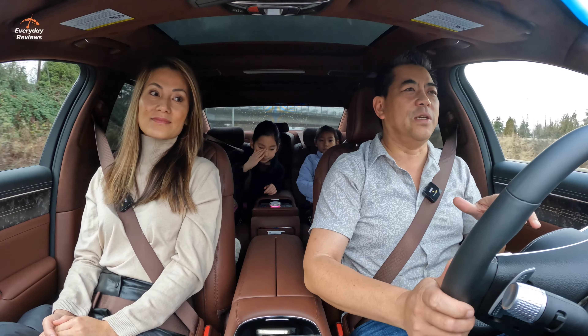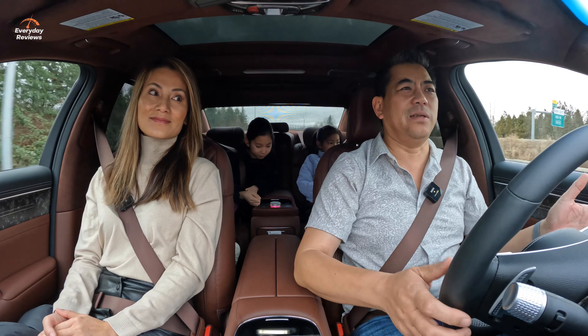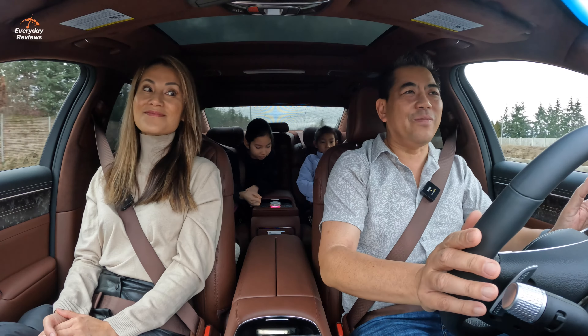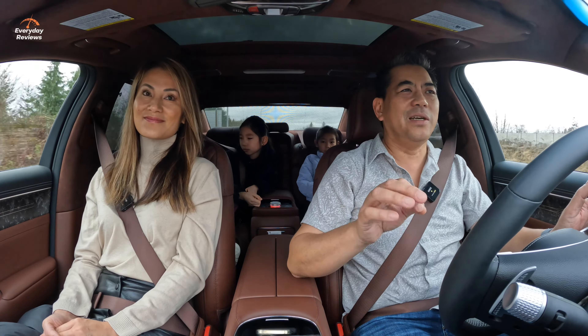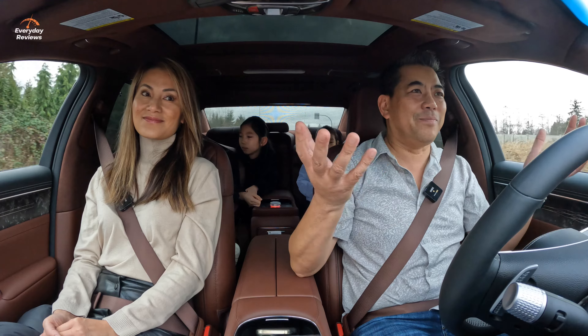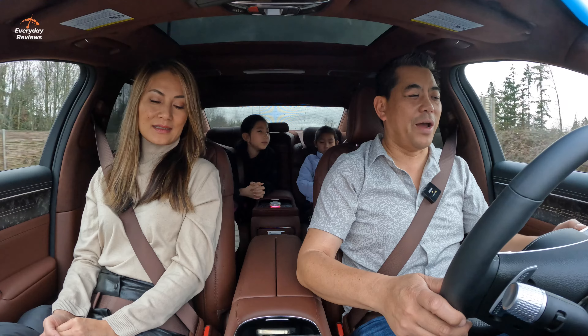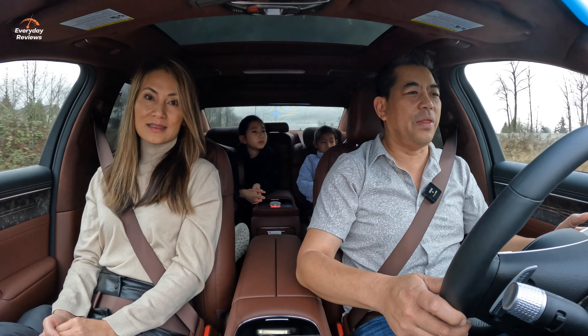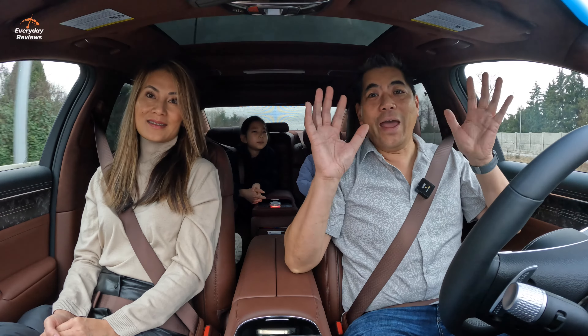That's matched to an eight-speed automatic transmission and multi-chamber air ride suspension. Just feel how smooth it is — it just isolates you from all the harshness in the world. It's really, really quiet. Let's put it on their highway driving assistant right now — and look at that, no hands.